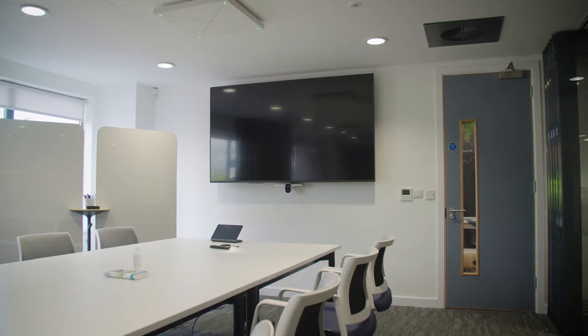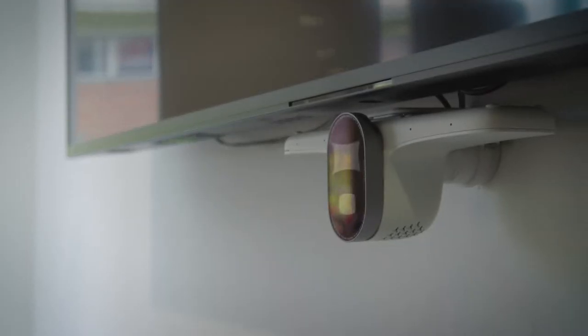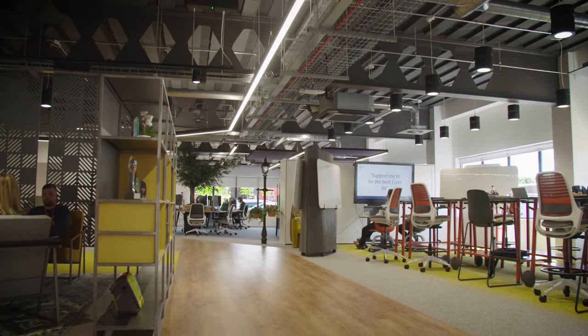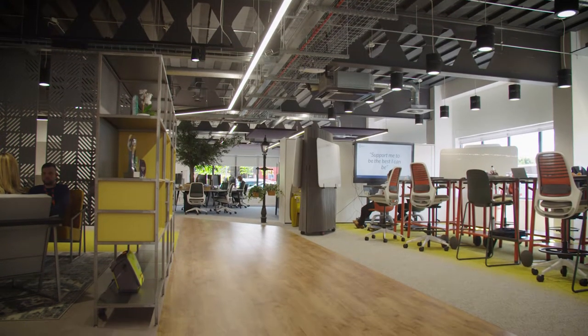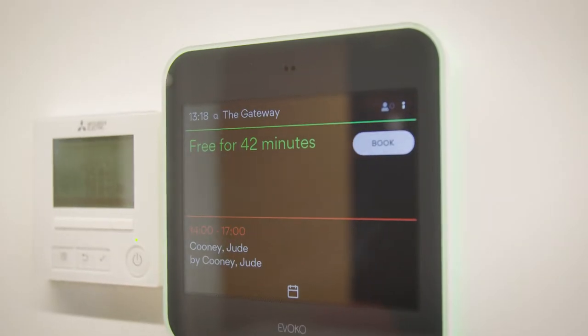We've got new video conferencing, we've got desks that move up and down so you can have a standing desk or you can be sitting down at it. You can book desks so that people know who's in the office and who isn't.